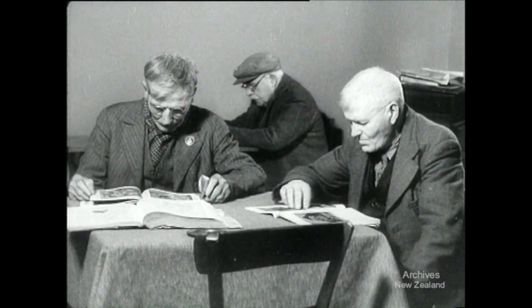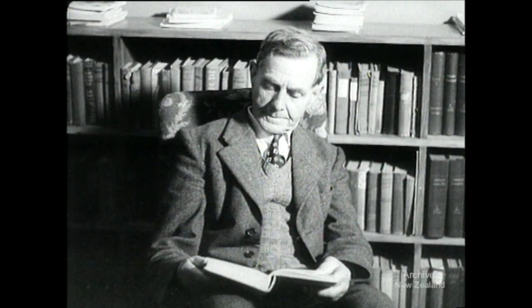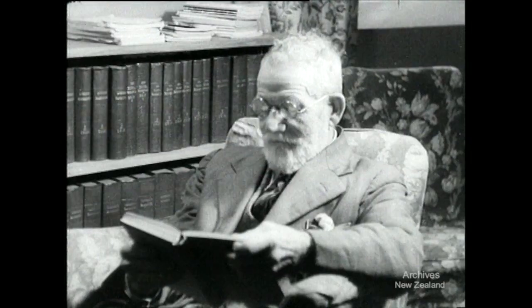There is a well-stocked library too, but the most looked-for event of the week is the Wednesday afternoon concert.